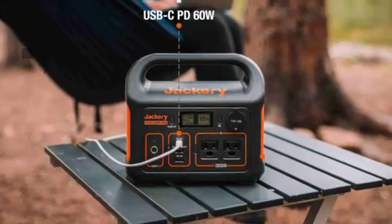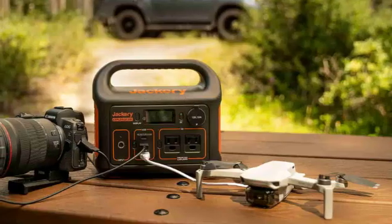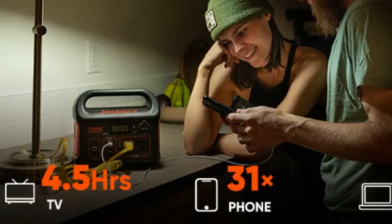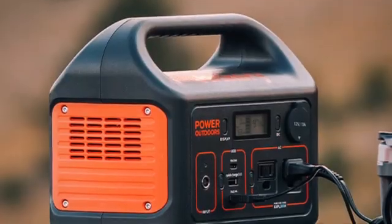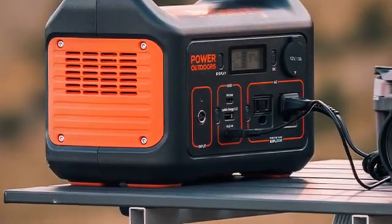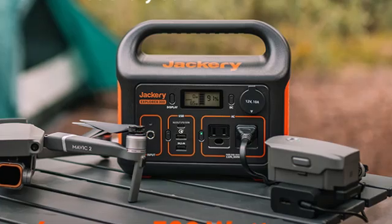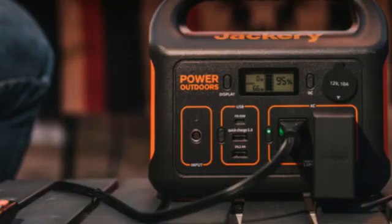Its modest 293Wh capacity isn't huge, but it's enough to provide 31 phone charges, 15 for a camera, 6 for the average drone, 2.5 for a laptop, or a few hours of operation for a minifridge or TV. A built-in flashlight would have upped its camping game, but at $300 — and often considerably less if you catch it discounted — this highly portable little power station does a lot for a little. We tested it for several months, and it came in handy numerous times, especially during the winter when power outages abound.